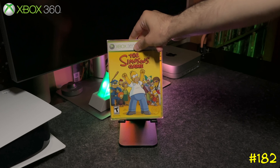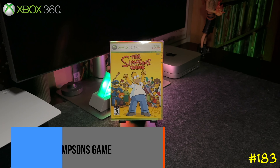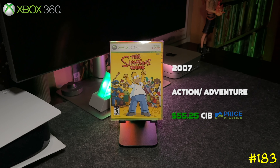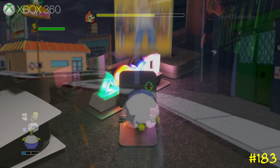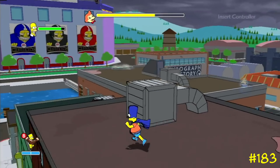Next we got The Simpsons Game, developed by the studio that became Visceral Games — the developers of Dead Space and Dante's Inferno. They also did the original Godfather game. If you're a fan of the show, this is a must-own — it's like playing an 8-hour episode of The Simpsons.